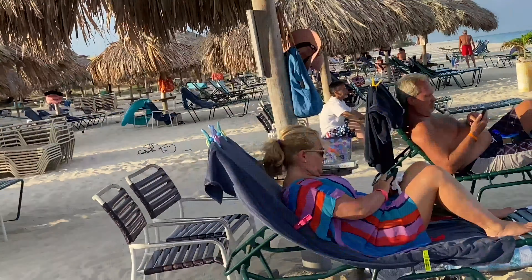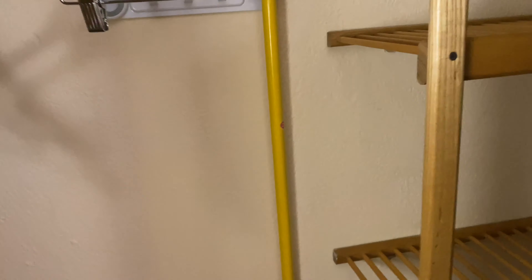The bed was super comfortable. Here's the TV. Here's the safe — I did not use it. They have hangers, a broom, and space to hang your clothes.